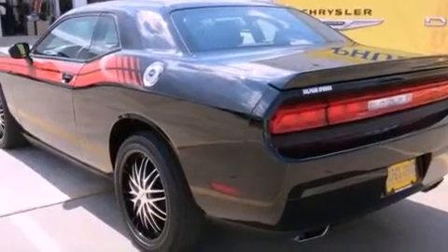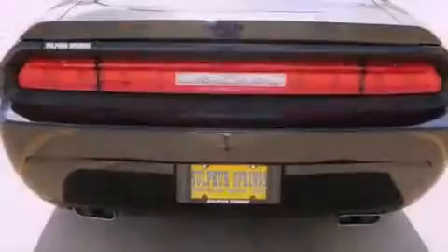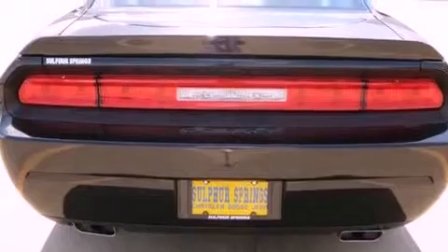All of the following features are included: Keyless Go, aluminum wheels, a low-tire pressure indicator, and traction control and stability control systems.